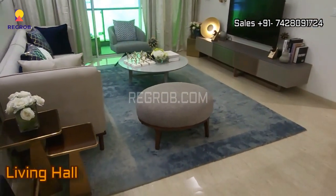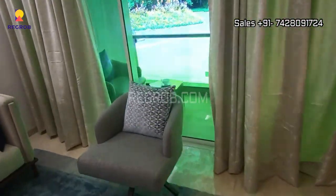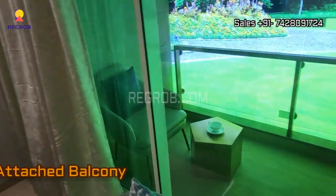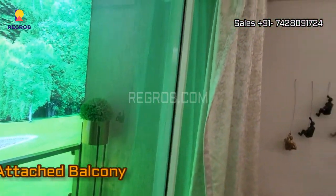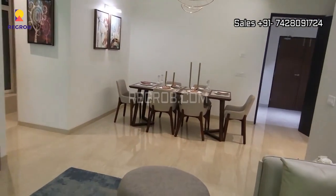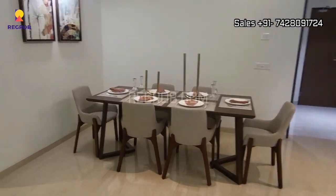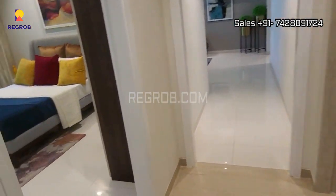Now we are here in the living hall which is quite spacious and it comes with an attached balcony, as you see here. So let's take a look.